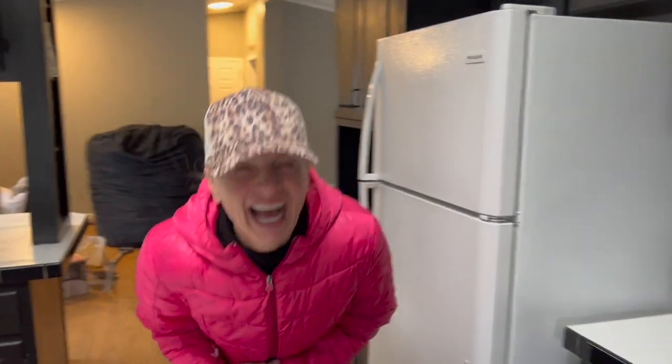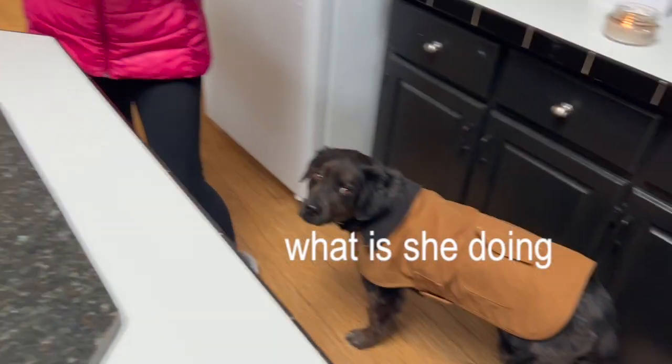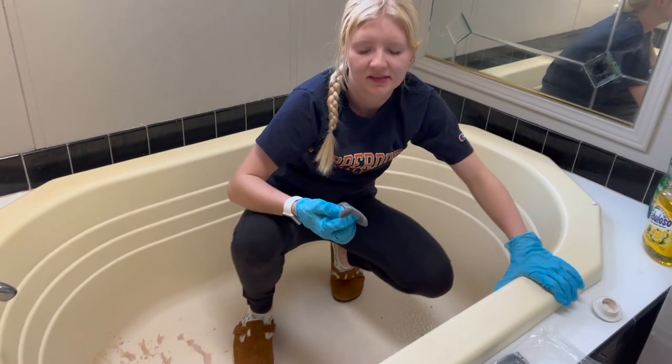We just dealt with a really jerky guy that we had before — he was really janky. So we're redoing everything so we can make it an Airbnb. We're really hoping you'll come and stay, because we're not weird at all.